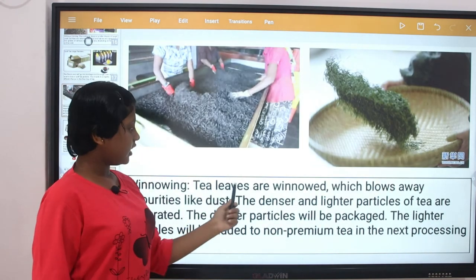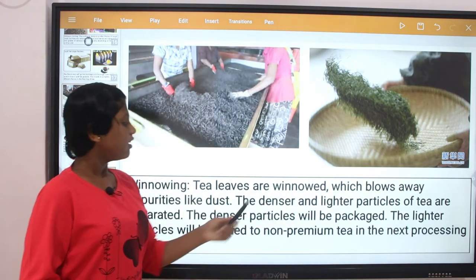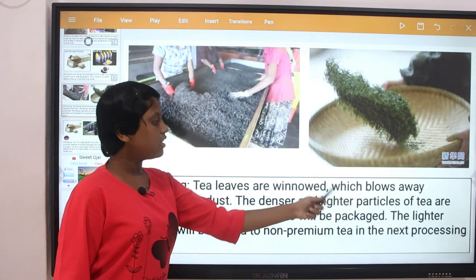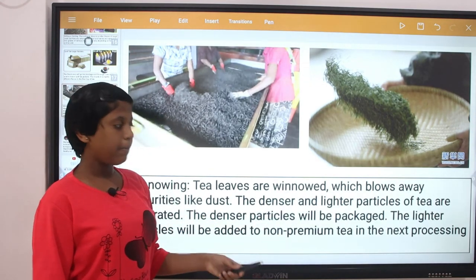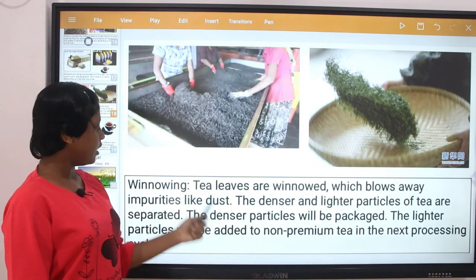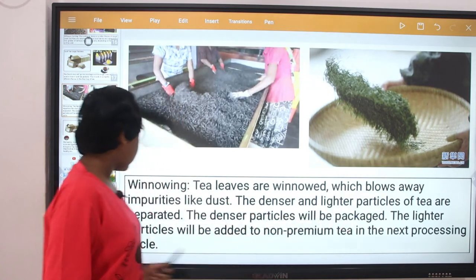Winnowing: tea leaves are winnowed, which blows away impurities like dust. The denser and lighter particles of tea leaves are separated. The denser particles will be packed, while the lighter particles will be added to non-premium tea in the next processing cycle.